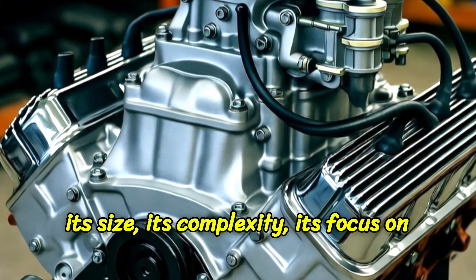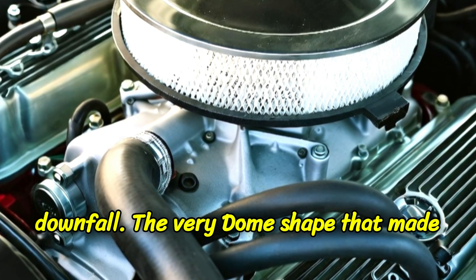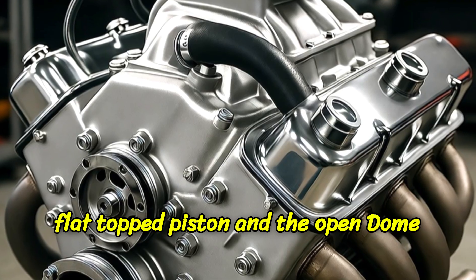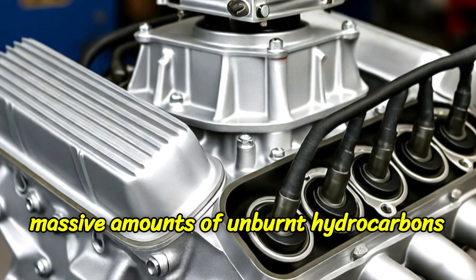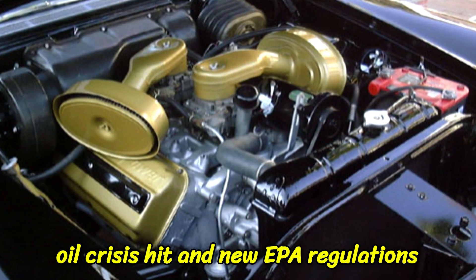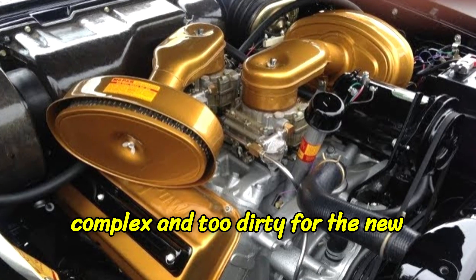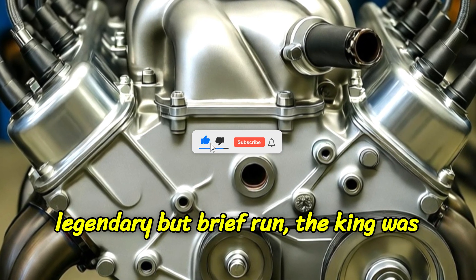But the Hemi's greatest strengths — its size, its complexity, its focus on ultimate power — would also be its downfall. The very dome shape that made it breathe so well was, as it turned out, terrible for emissions. The wide, flat-topped piston and the open dome created quench areas where fuel could hide from the flame front, leading to massive amounts of unburnt hydrocarbons — pollution. When the 1973 oil crisis hit and new EPA regulations took hold, the Hemi's fate was sealed. It was too big, too expensive, too complex, and too dirty for the new world. By 1972, after a legendary but brief run, the King was dead.